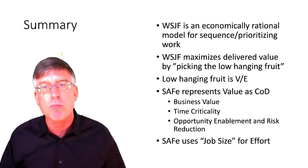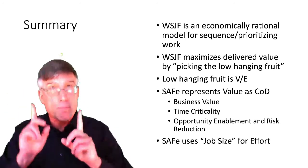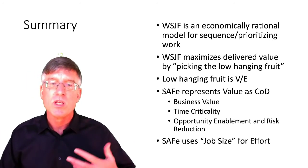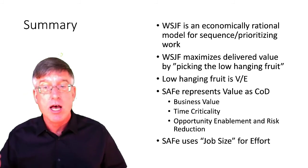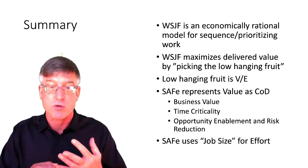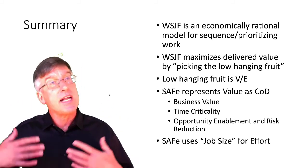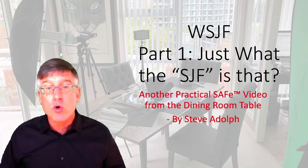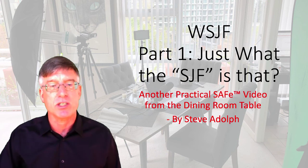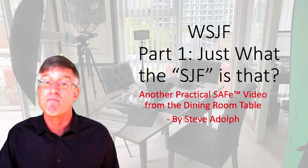To summarize part one: WSJF is an economically rational model for sequencing and prioritizing work. WSJF maximizes delivered value by picking the low-hanging fruit, represented as value divided by effort. In SAFe, value is represented as cost of delay, which accounts for business value, time criticality, opportunity enablement, and risk reduction. SAFe uses job size as a proxy for effort. Part two will look at an example of how a team would calculate and use WSJF. Until then, have a wonderful day and, as the SAFe Agilists say, be safe.